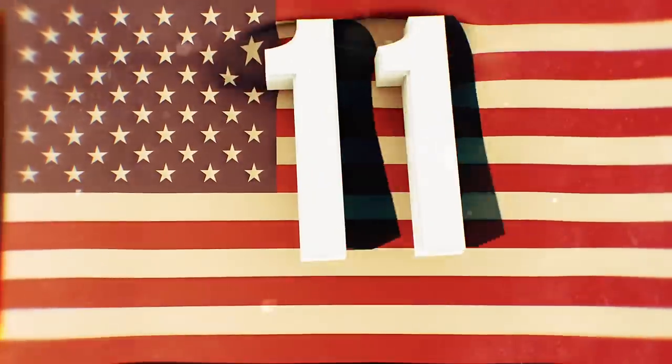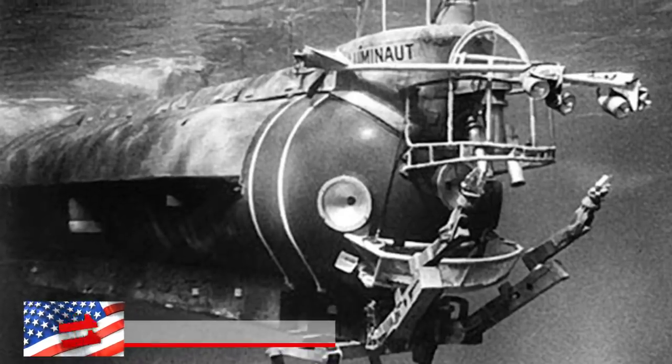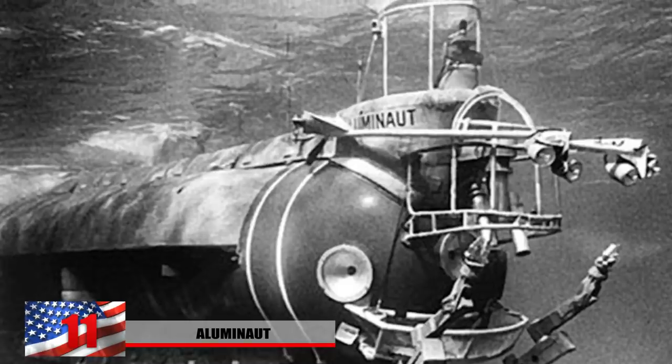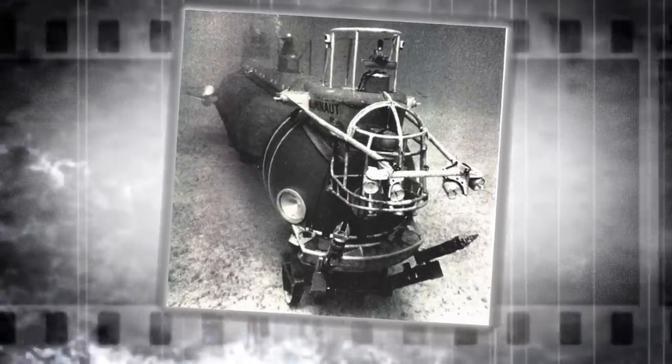Number 11: The Aluminaut. Operating as the world's first aluminum submarine, this 80-ton vessel was a part of a deep-sea research project built by Reynolds Metal Company. The private company that was contracted to build it was trying to promote the usage of aluminum.